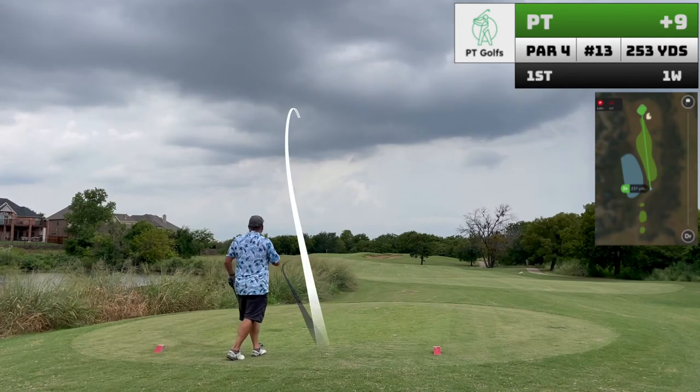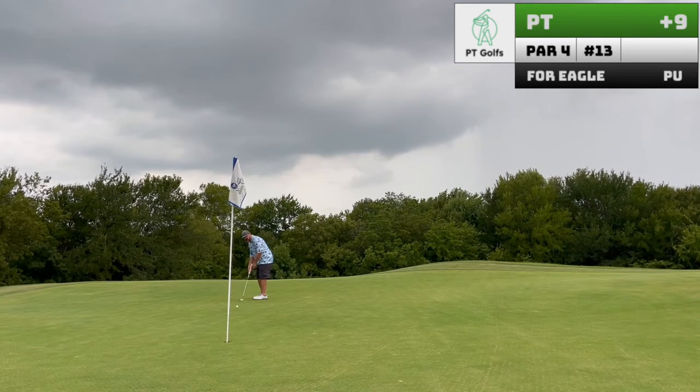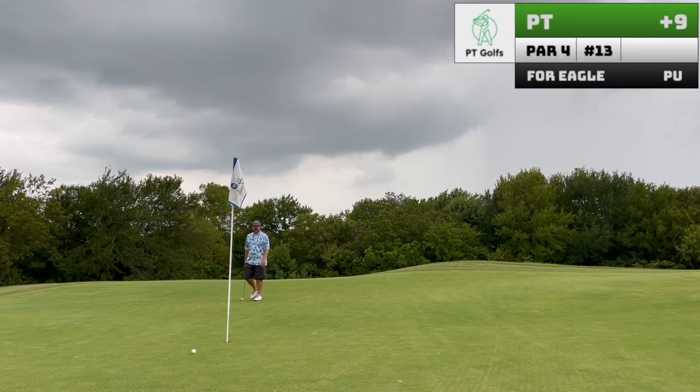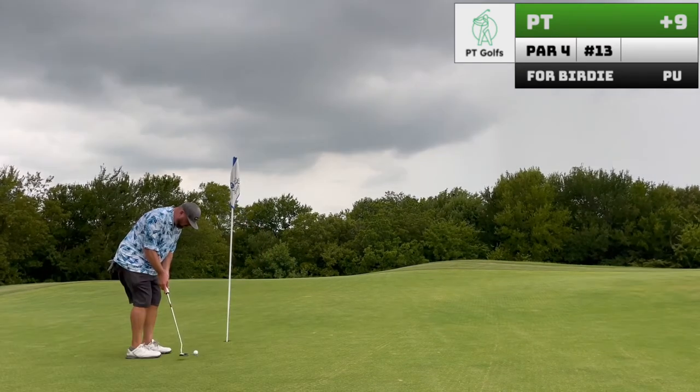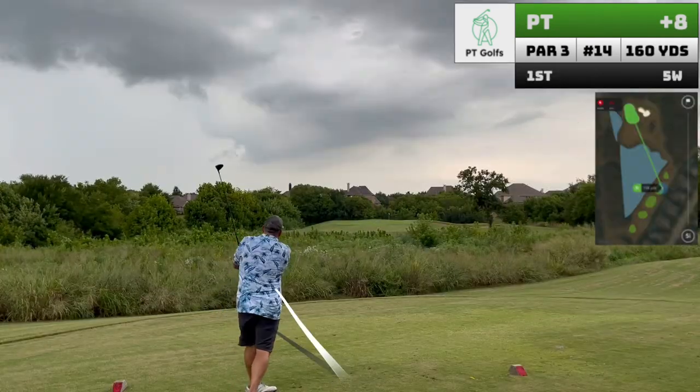Hole thirteen is a short par four. For the first time in my golf experiences, I drive a green and set myself up for an eagle putt. That one really never had a chance, but I did set myself up for an easy birdie. I'm still in this thing.